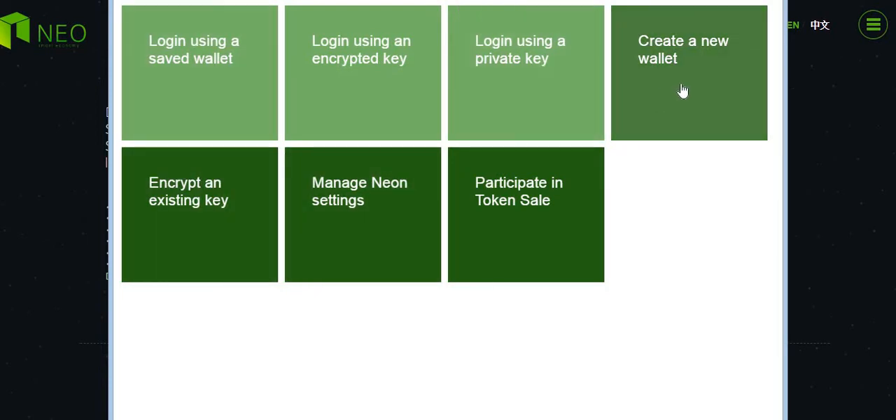The first thing you're going to need to do is create a new wallet. When you create a new wallet it spits out your QR code, your private key, and your public key. You're then asked to put in a password and name the keystore. Go ahead and go through that process, create your wallet, save all that information. Then we're going to log in using a private key.